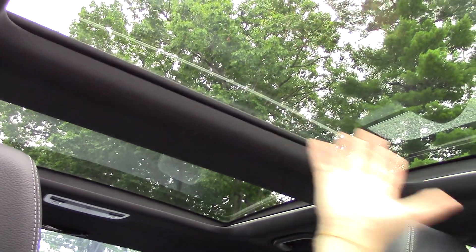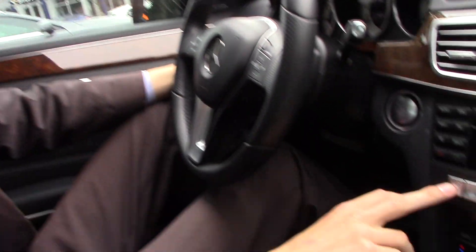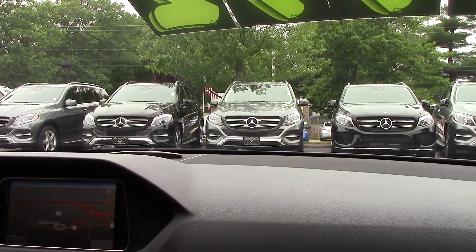Check out this panoramic sunroof — a big piece of glass across the back that opens up the cabin and lets in a lot of extra light. We also have our heated seats right here, so on days like today they're not super necessary, but as we get closer to the fall and winter seasons they're definitely something you want to have in the vehicle.